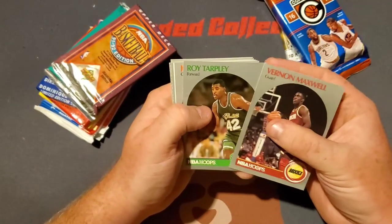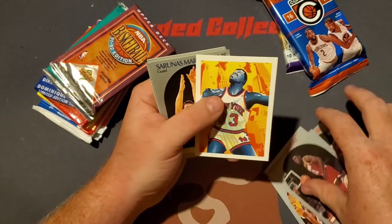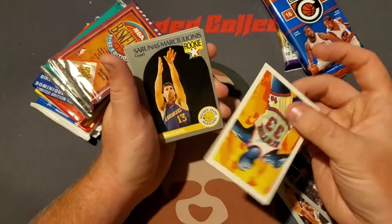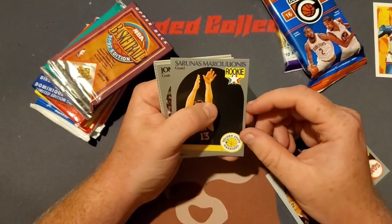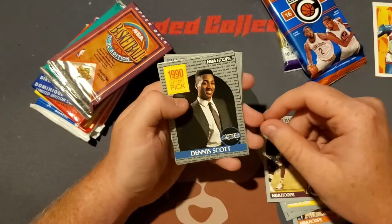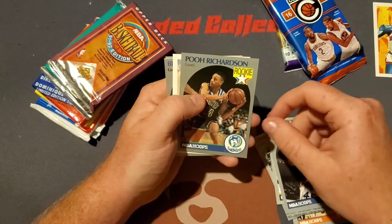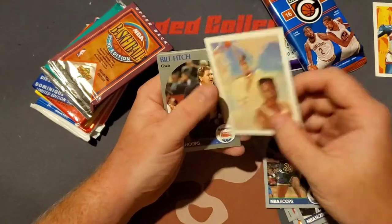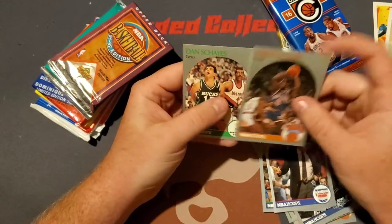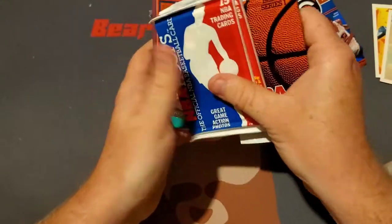Got a Vernon Maxwell. Roy Tarpley. John Morton rookie card. Patrick Ewing. What is this? Interesting card — it's like a little checklist, some type of illustration, it's kind of cool. We got Serenio Macarenis — it sounds like the Macarena. John Sunvoid. Mike Brown. We got Dennis Scott, 90 lottery pick. Michael Ainsley rookie card. We got Pooh Richardson rookie card. There's a Spud Webb. It's Dominique Wilkins. One of those illustrator cards. We got Bill Fitch. Trent Tucker and Dan Shines.